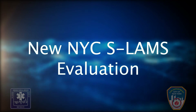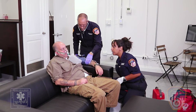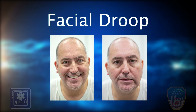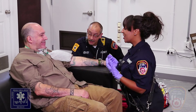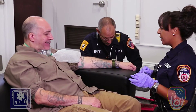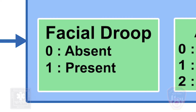New NYC SLAMS evaluation. We will now demonstrate the appropriate steps. Step 1: Assess for facial droop. Have the patient show their teeth or smile. The patient here has facial droop on the left side. Absent: if both sides of the face move equally, the score is 0. Present: if one side of the face does not move as well as the other side, the score is 1.